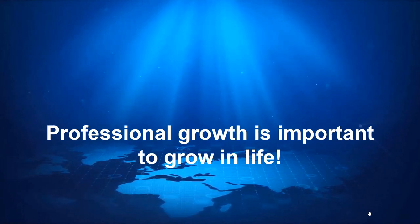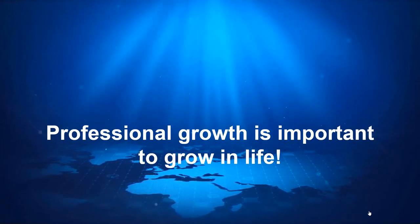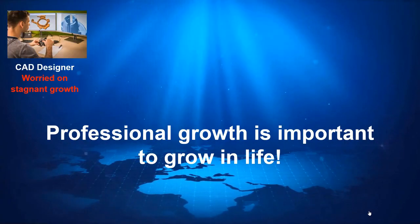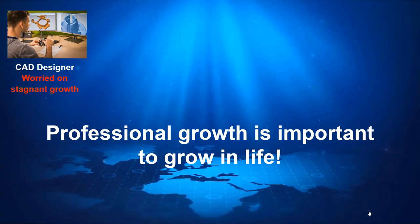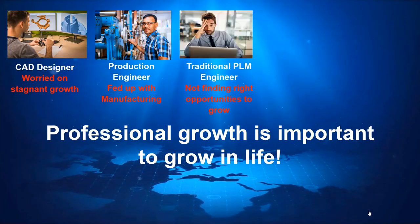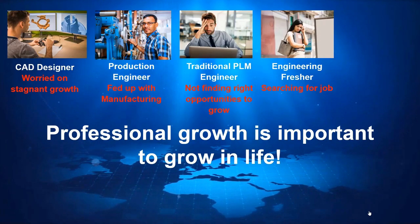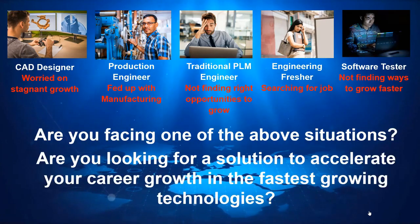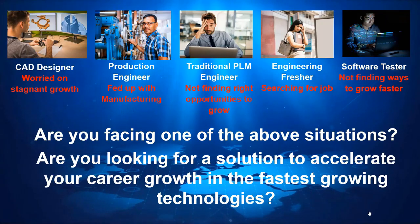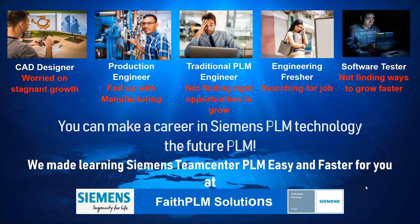Professional growth is important to grow in life, but sometimes it's difficult to achieve growth through an existing profile for reasons such as domain maturity, outdated technology, knowledge gap, and lost working interest. This results in situations where as a CAD designer you find growth is stagnant, as a production engineer you got fed up with manufacturing, as a traditional PLM engineer working on a legacy PLM system you are not able to find the right opportunities, or as a fresher you are still searching for a job. If you are facing one of these challenges and looking for a solution to accelerate your career growth in the fastest growing technologies, you can make a career in Siemens Teamcenter PLM technology — the future PLM.